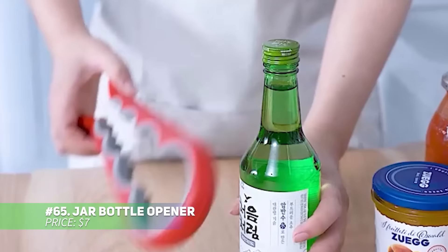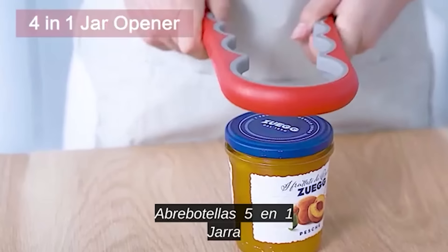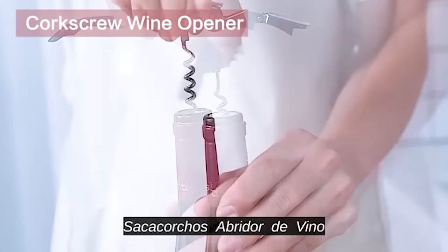Struggling with jars? This 6-in-1 jar opener is the answer, especially for those with weak hands or arthritis. It offers multiple-sized openings to grip a variety of lids, and the long handle adds extra leverage. The rubber lining prevents slips, but you'll need some strength for the best grip. This tool takes the pain out of opening jars, making your kitchen life much easier.